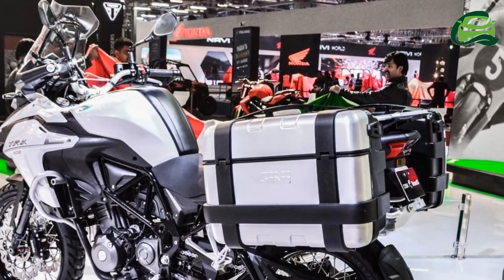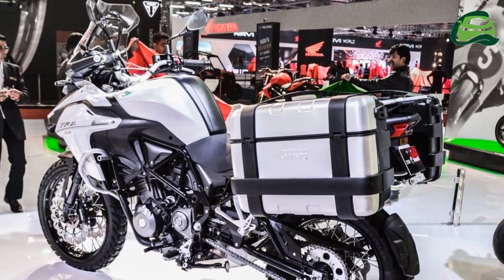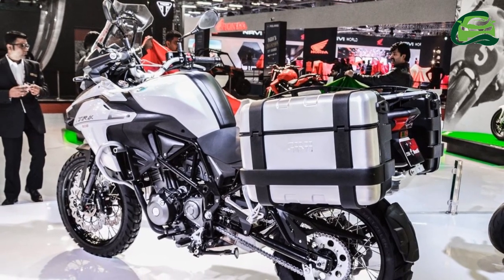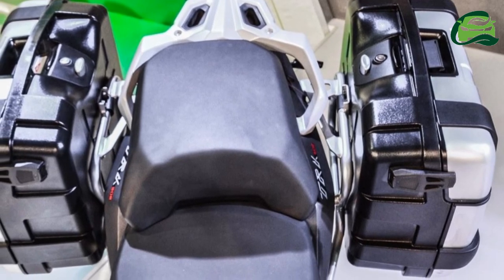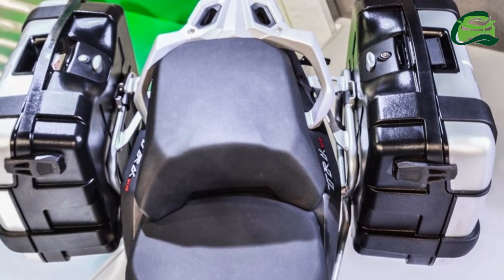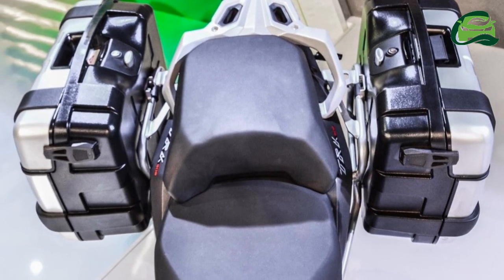The TRK-502 features a semi-digital instrument cluster and a tall windshield. Moreover, the TRK-502 also gets saddle stays, luggage panniers, and a top-box case with a parcel rack as optional accessories.